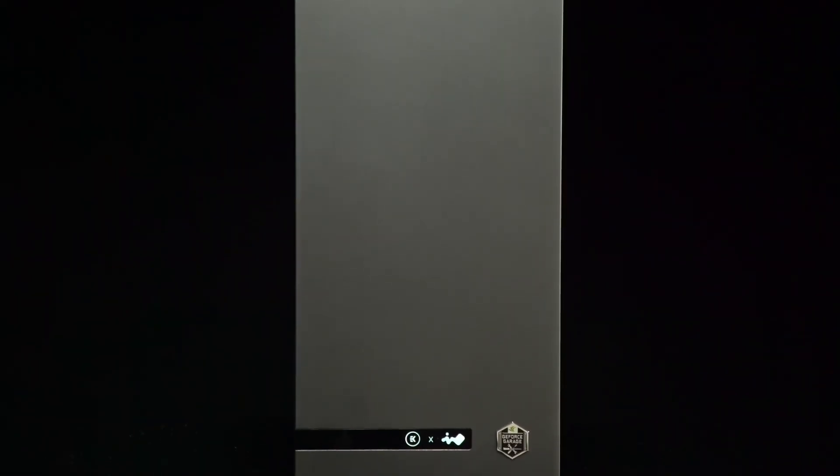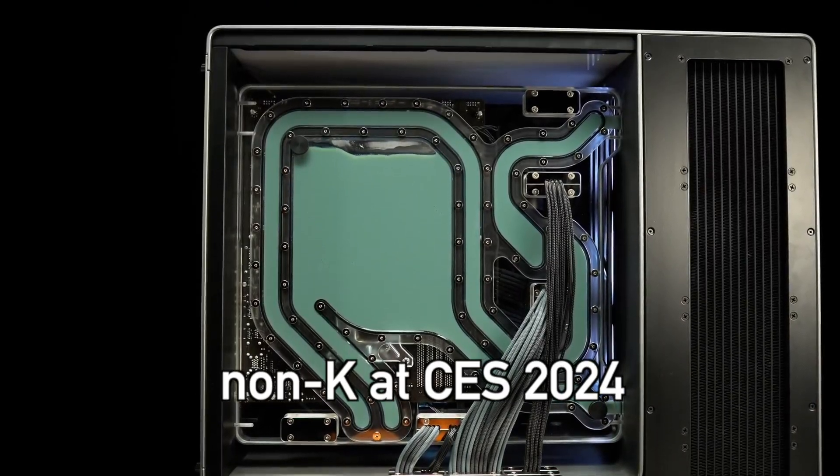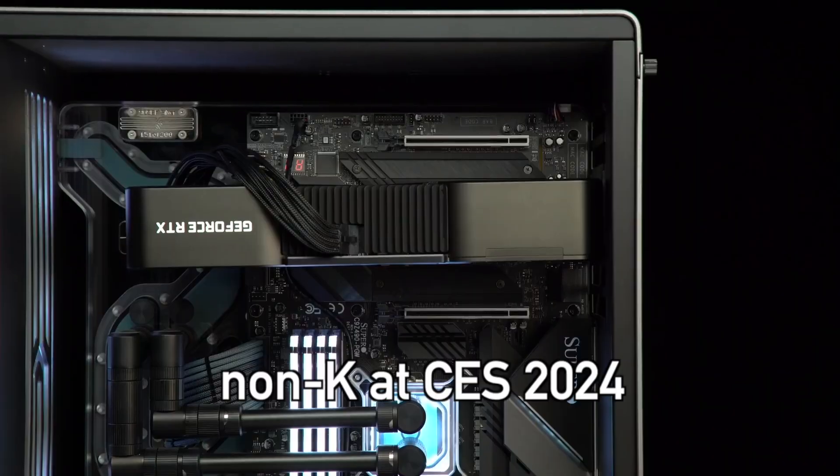The non-K series are rumored to launch at a later date, early next year — most likely at CES 2024 in the first week of January.